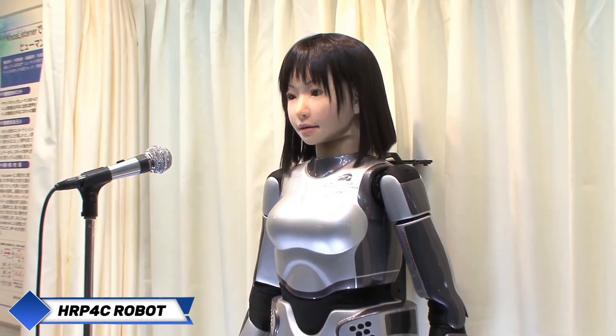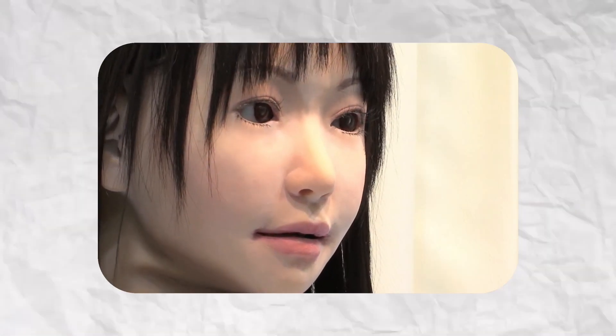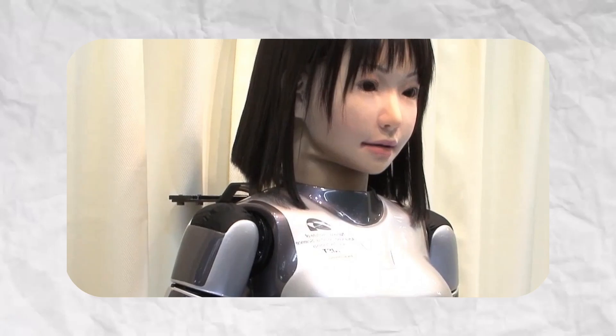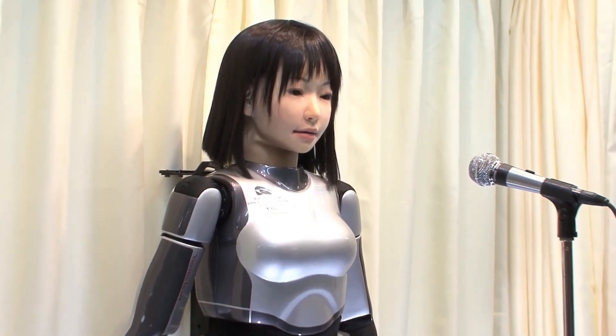HRP-4C, nicknamed MIM, is a Japanese robot designed to resemble a typical young woman. Created at the Japan National Institute of Advanced Science and Technology in partnership with Kawada Industries, it was first introduced in 2009. Weighing 43 kilograms and standing 170 centimeters tall, MIM has been tested as both a fashion model and a pop singer. Tiny motors beneath its facial skin enable diverse human-like expressions — 30 motors ensure fluid body movements while another 8 manage facial expressions.